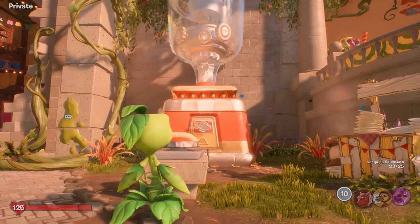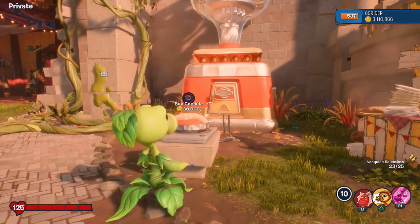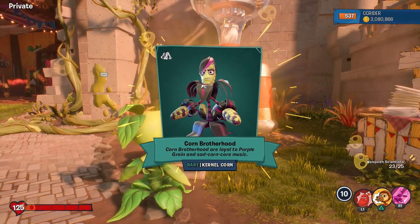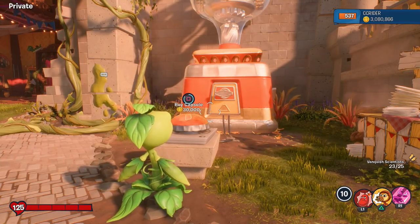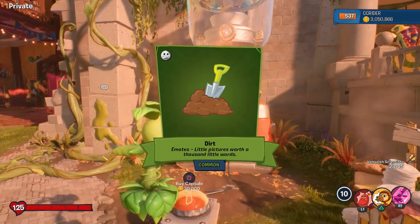We have about 100 capsules we can spend here. Starting with the Temperature Lips, part of the Dr. Nurse set for the Rare Scientist. Number one hope for today's episode is to get the Zebra Chomper costume. Whoa, Corn Brotherhood costume, that's cool. These are all things we'll be showcasing in the future — all costumes, hats, item sets, and dirt. It's an emote, awesome.